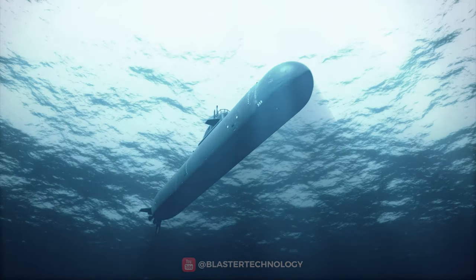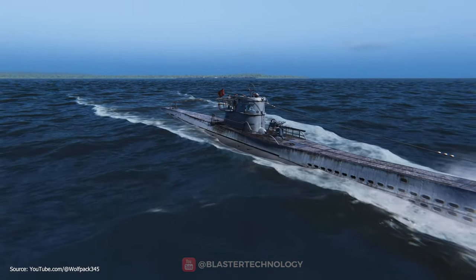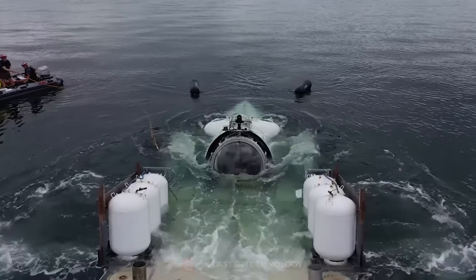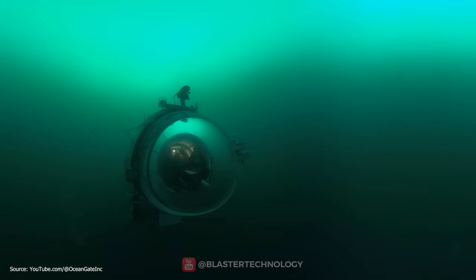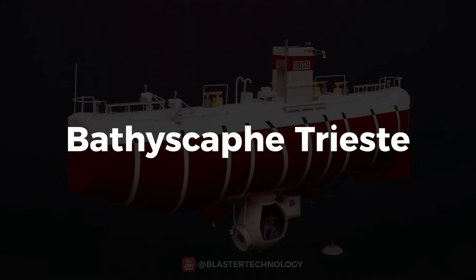Another important difference is that a submarine can navigate independently on the surface of the water or underwater, while a submersible needs a mother ship to launch and retrieve it, but can go down to quite great depths.